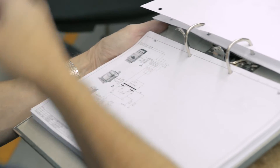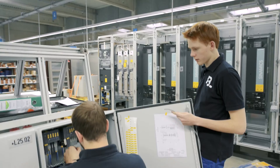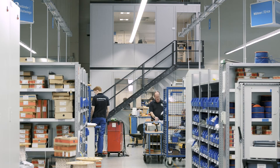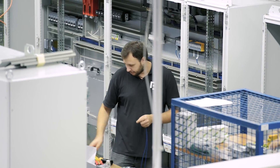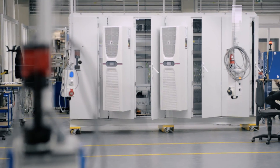The final stage of manufacturing comprises wiring the switchgear components. The completed system then undergoes a final quality control check. All of Rittal's products are supplied with type approval certificates. This simplifies the documentation of switchgear in accordance with IEC 61439.